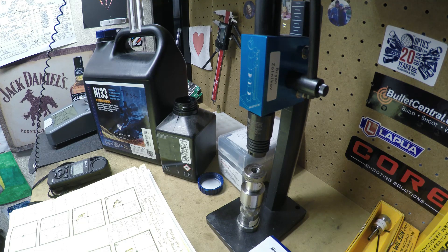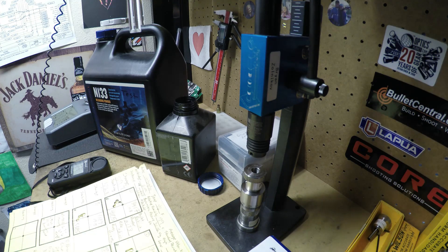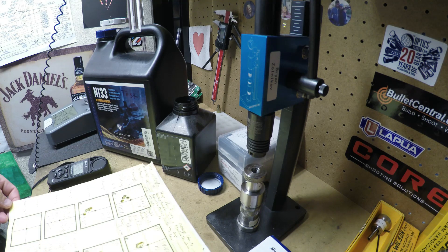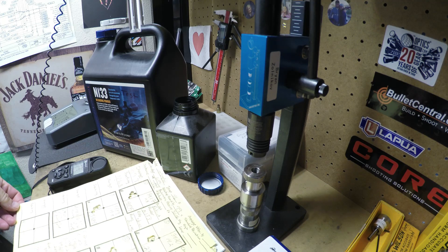Hi everybody, Brian from Witchdoctor here. Today we did a little test on the effects of humidity on powder. There was some data published in 2011 that looked at humidity and powder charge — basically how much water content you can get in your powder if left in a very humid environment. I was struck by that article and thought, let's put this to the test and see in practical terms what this could mean.